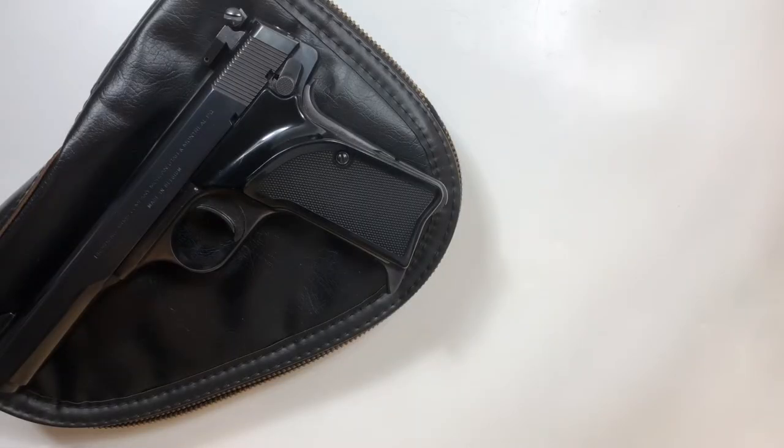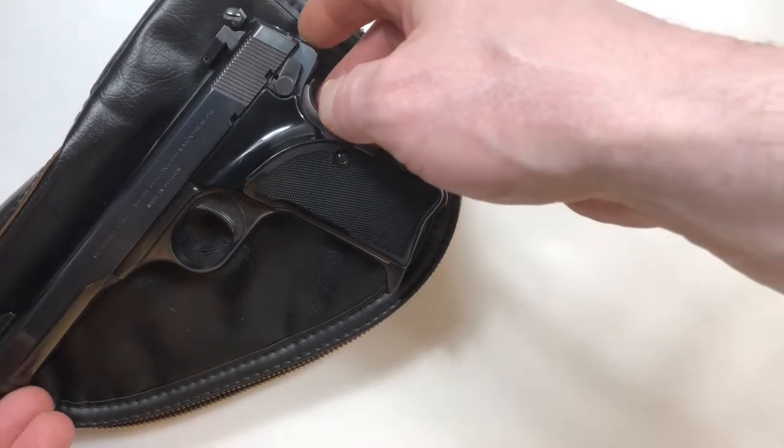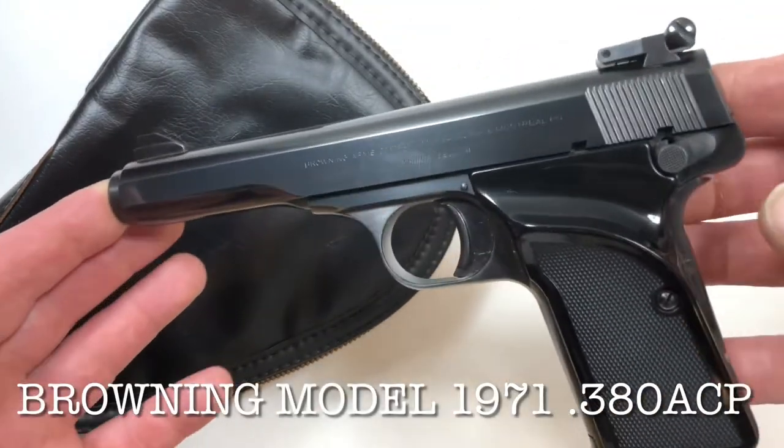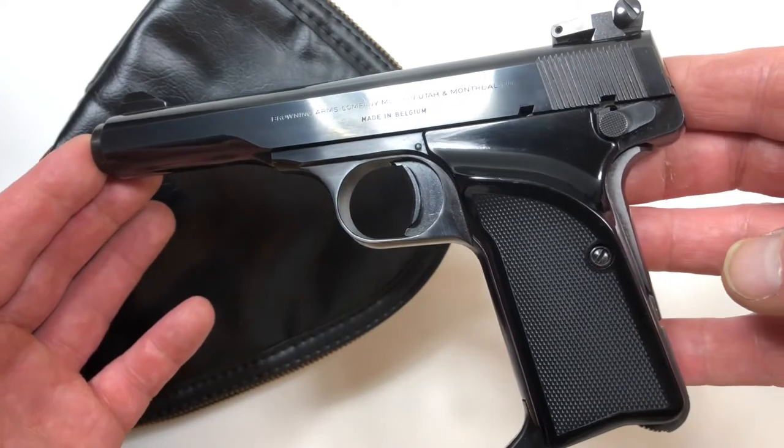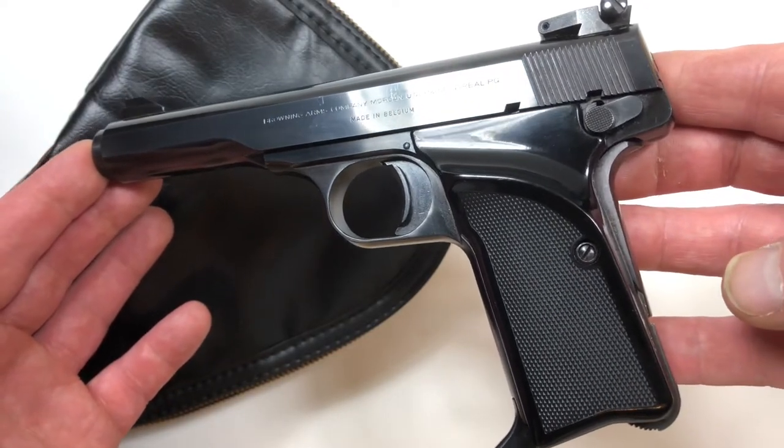Hello people. Today we have a Browning model 1971 in .380 ACP.